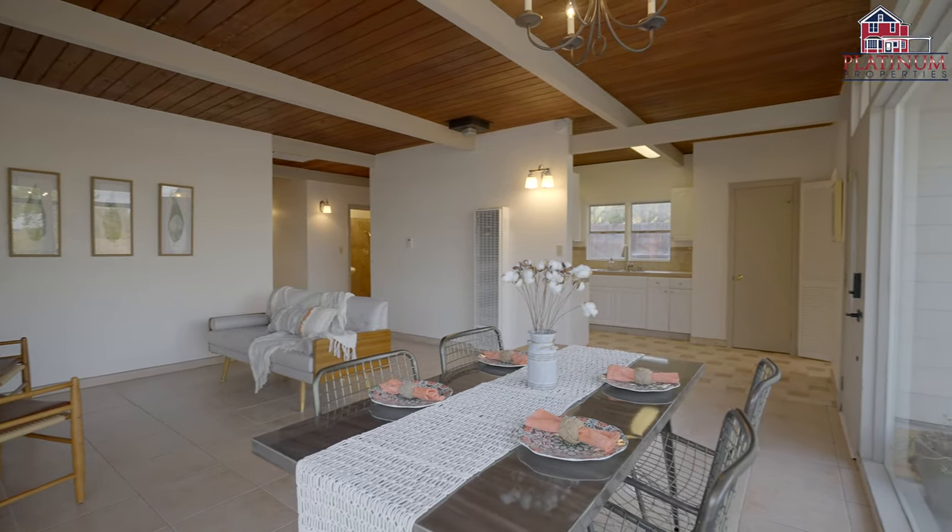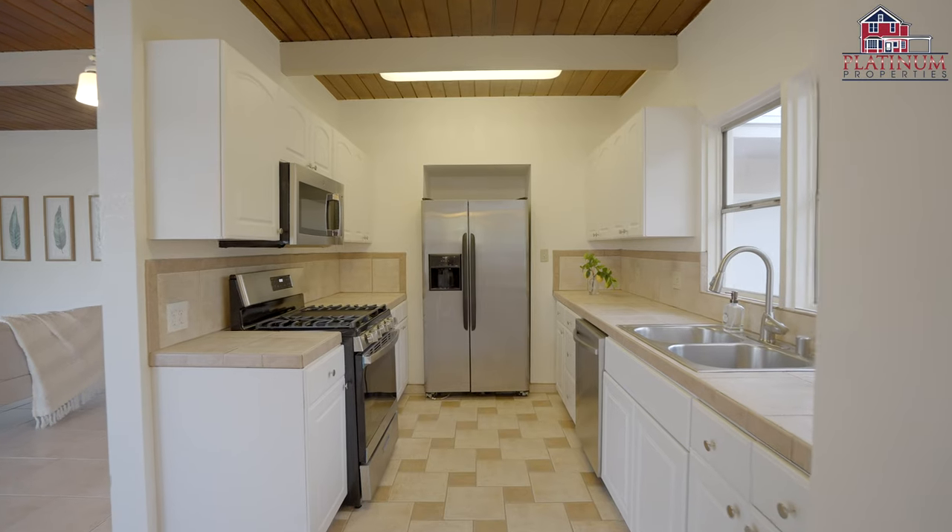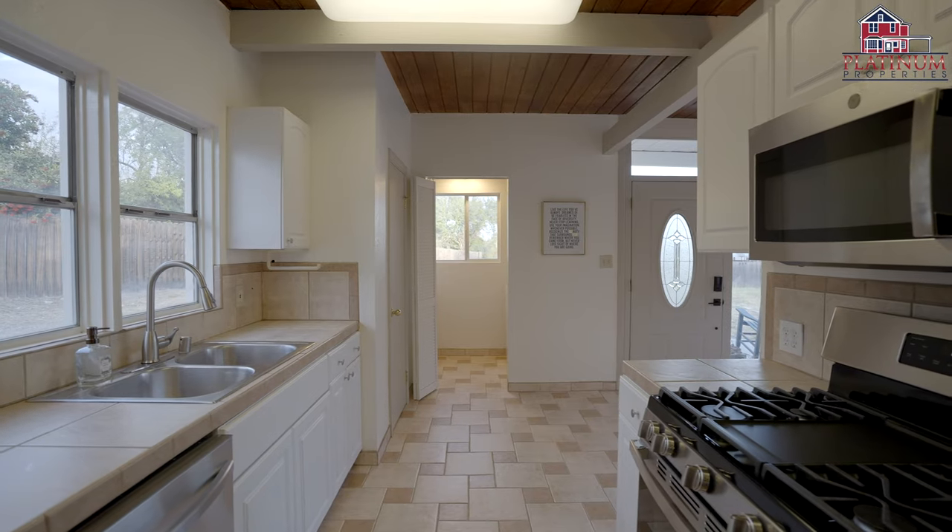Your galley kitchen offers bright white cabinetry, tile countertops, pantry, and stainless steel appliances including your range, microwave, dishwasher, and fridge.